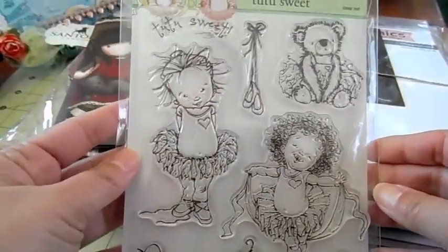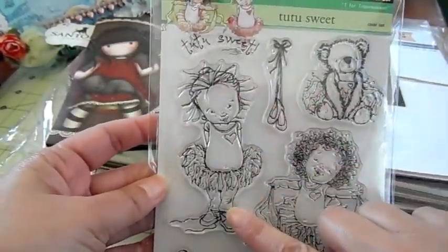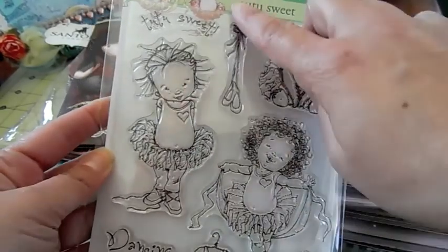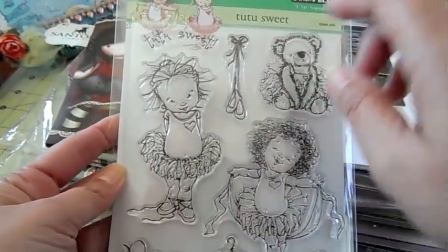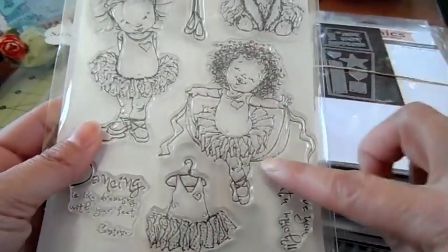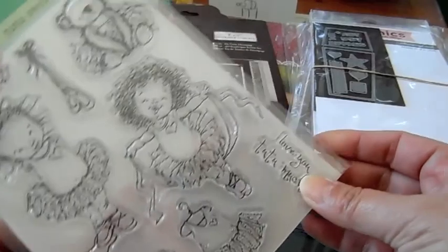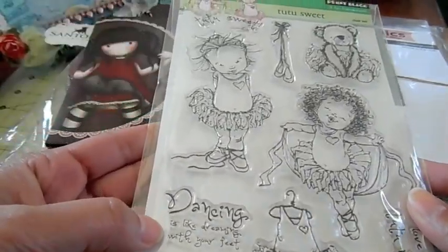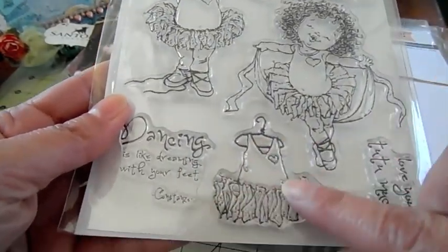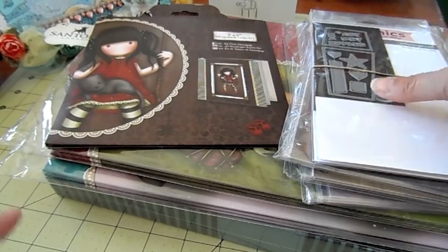This one I love — it's called Tutu Suite, just so cute. You get a cute little girl with her hands behind her back, a little bear even has a tutu on, and little ballerina slippers. The sentiment reads 'Tutu Suite.' Another girl is holding up a little scarf doing a ballerina dance, and the sentiments say 'Love you tutu much' and 'Dancing is like dreaming with your feet.' There's also a little tutu outfit on a hanger — so adorable.